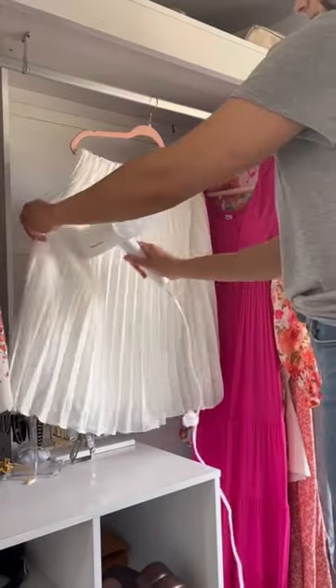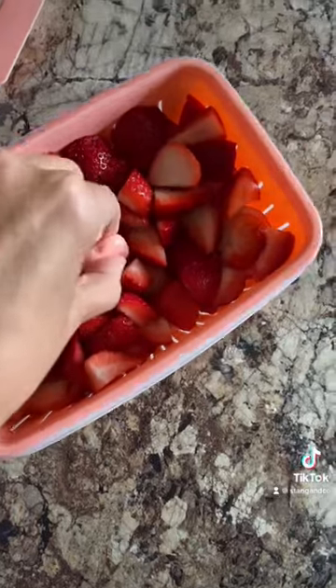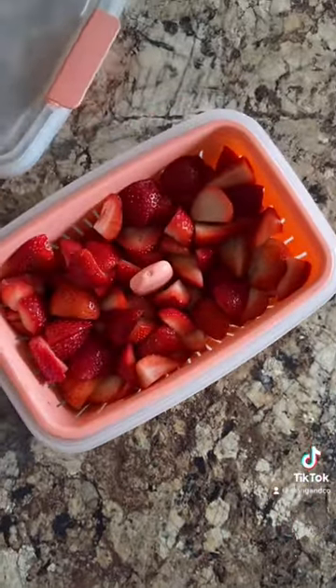Coming in at number nine is my favorite handheld steamer that's perfect for travel and only releases steam when you press the button. In the number eight spot are these storage containers that are perfect for berries. These allow extra water to be strained out and keep your fruit fresh longer.